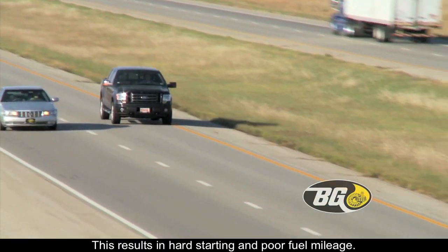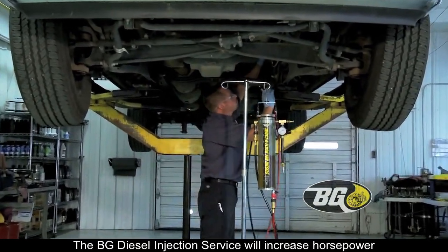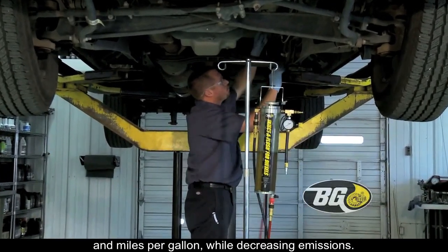This results in hard starting and poor fuel mileage. The VG Diesel injection service will increase horsepower and miles per gallon while decreasing emissions.